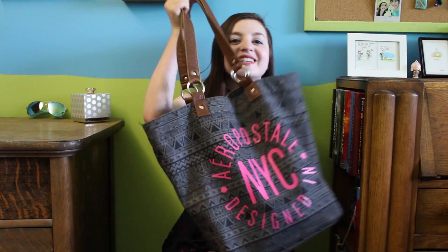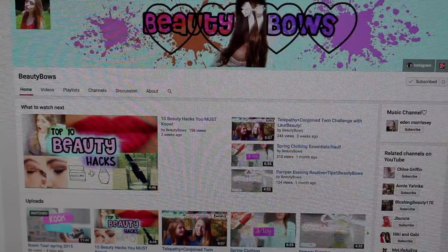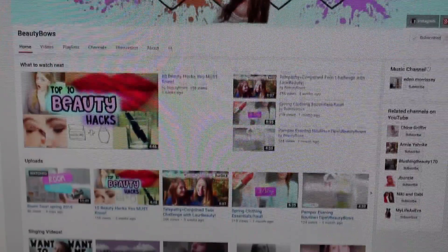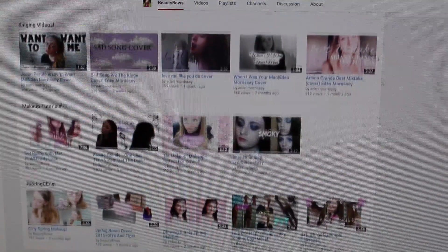Hey everybody, Grace here! So today I'm going to be doing a what's in my bag video, and I'm super excited about this because I've been wanting to film this for so long. I'm also excited to be collaborating with Beautybose — she was my first YouTube friend and this is our first collaboration together, so I'm super excited to be sharing this experience with her. And without further ado, let's get started!